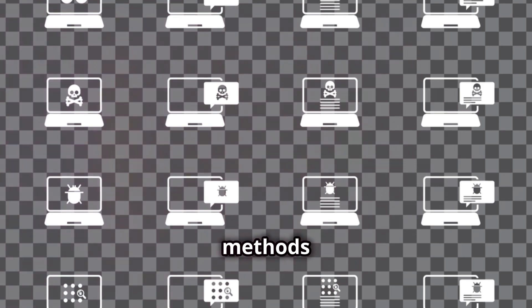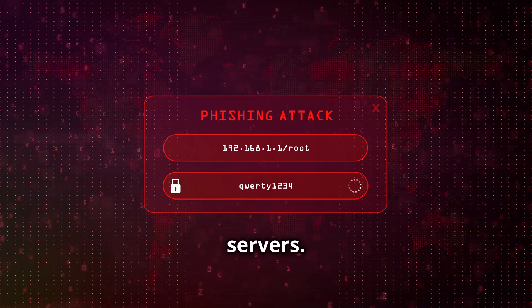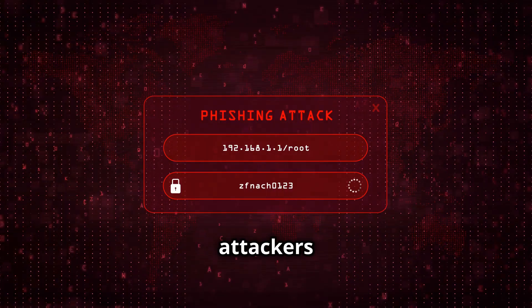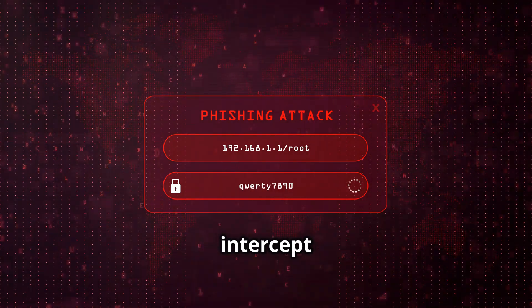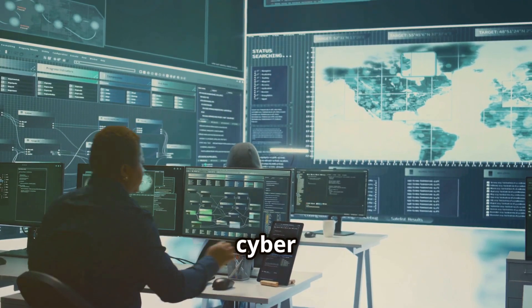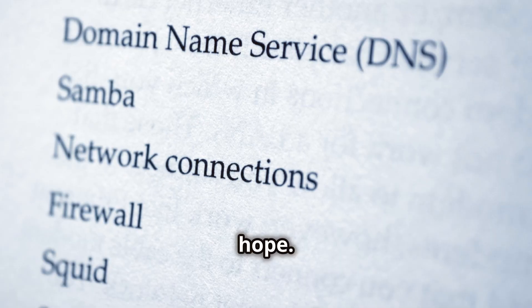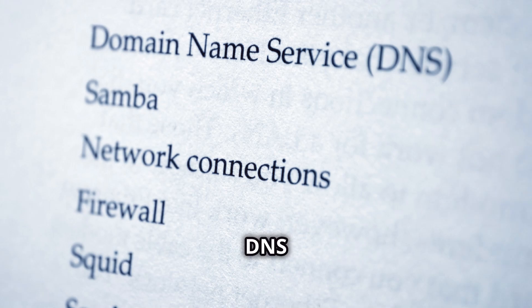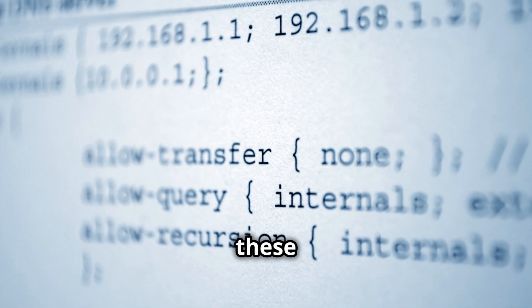Each of these methods aims to redirect you to illegitimate sites or servers. Once there, attackers can engage in phishing, distribute malware, or intercept data. It's a cyber battlefield out there. But don't worry — there's hope. Implementing proper DNS security measures like DNSSEC can mitigate these risks.